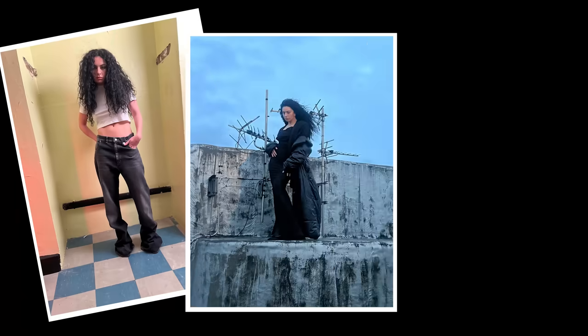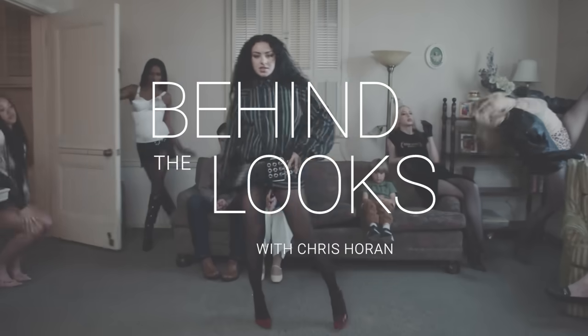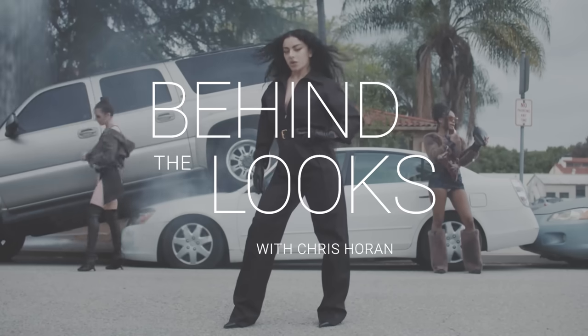For this era she's given me very much fashion girl, I feel like, because she doesn't play by anyone's rules. Hi Who What Wear, I'm Chris Moran and today we're going to be talking about some of Charli XCX's iconic looks.